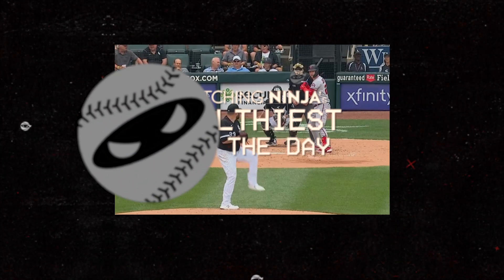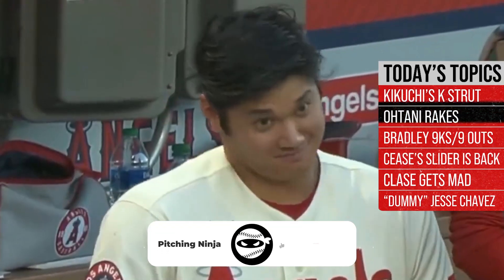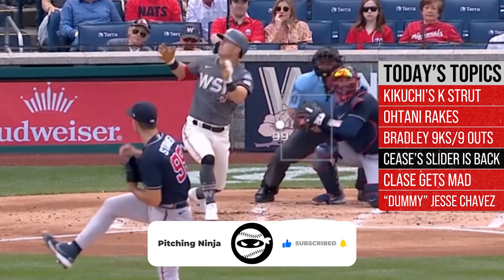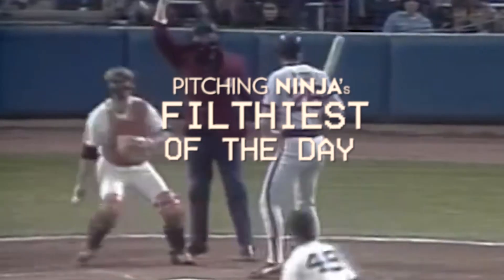What is up everybody? Welcome back to another Pitching Ninja's Filthiest Pitches of the Day. Before we get to those pitches, hit that subscribe button. Be a part of the biggest and best daily baseball show on YouTube. We need you on board, so hit subscribe and without further ado, here are my filthiest pitches of the day.